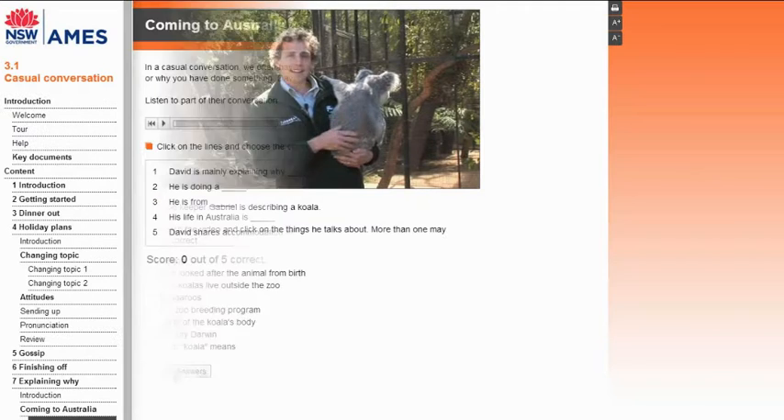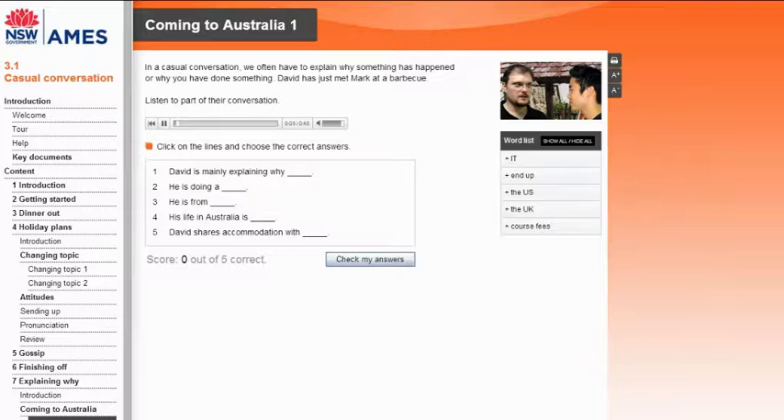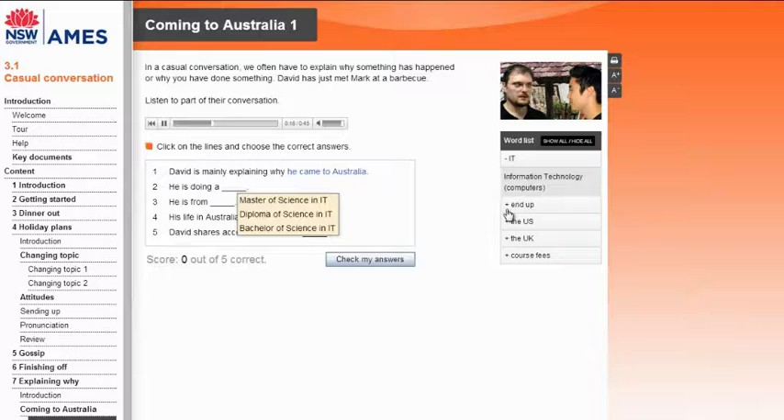Follow-up stages in Living in Australia units focus on the construction of common oral and written texts. The oral texts are based around familiar conversation patterns, like talking about yourself in social settings, dealing with transactional encounters for Australian shops and services, and workplace conversations, such as giving and receiving instructions.